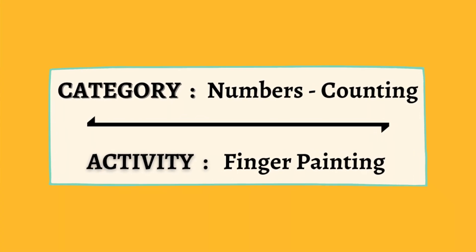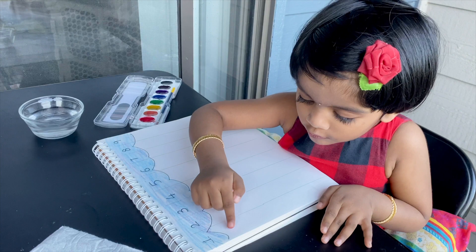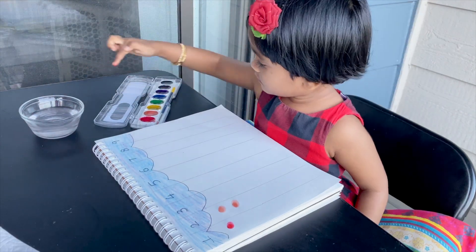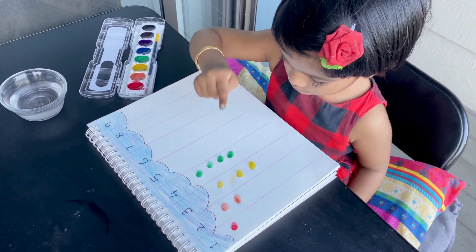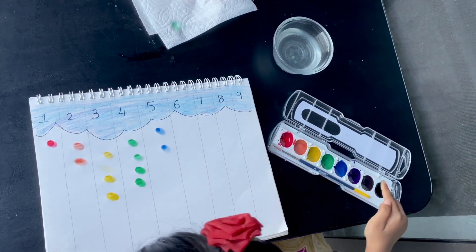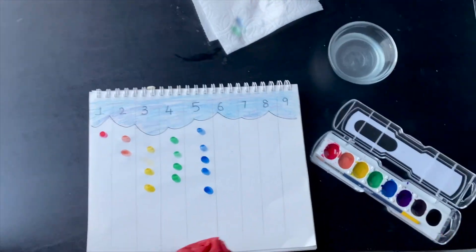Finger painting. Learning to count can be made fun with this hands-on painting task. Research shows that art-related activities when presented to kids from a very young age help in brain development. So here, I have a simple cloud and based on the numbers in each column, Sanvi is using her fingers to paint raindrops. This promotes motor skills, sensory experience, imagination and color recognition abilities.